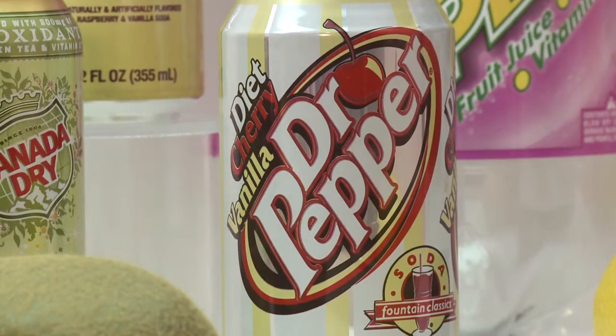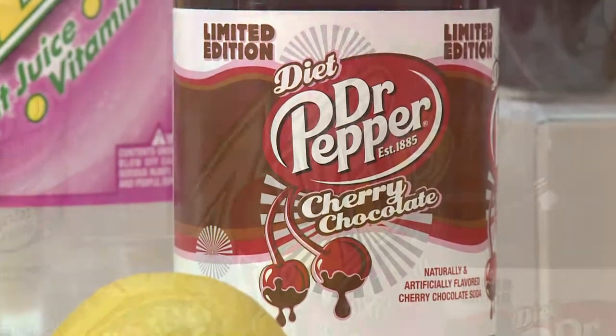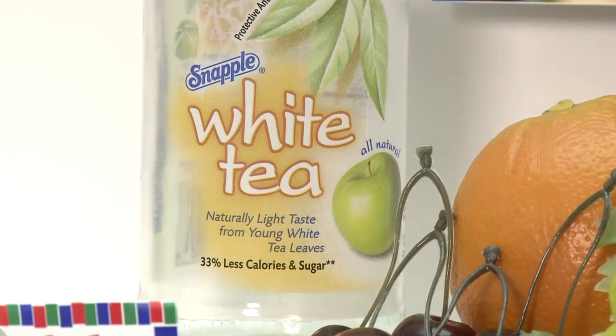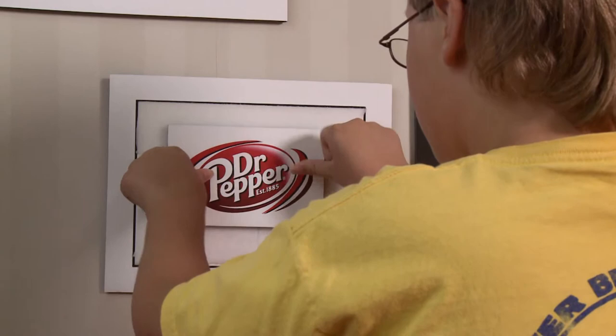In recent years, Dr. Pepper has released cherry vanilla Dr. Pepper and a cherry chocolate version. 7-Up has released a mixed berry flavor and Snapple has a white tea product with green apple. The next interactive exhibit allows museum visitors to select their favorite flavor of Dr. Pepper.